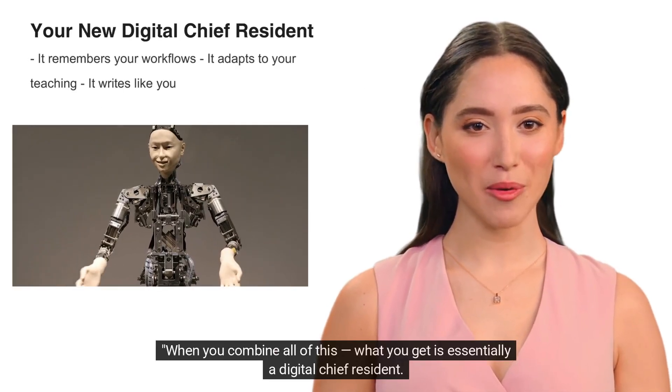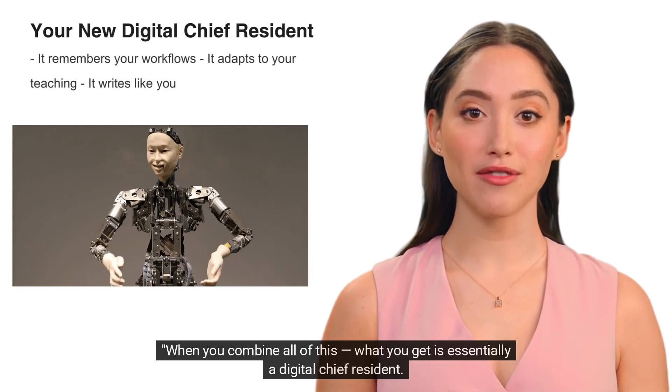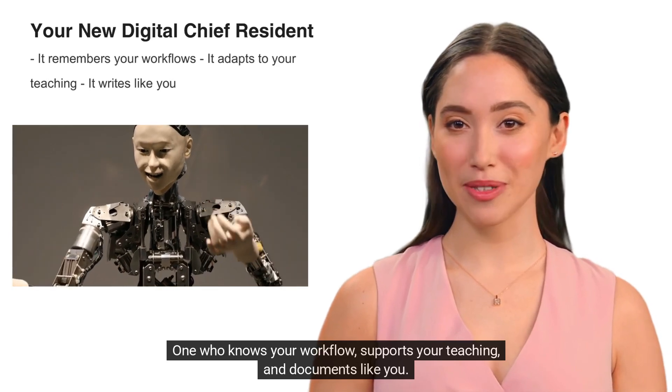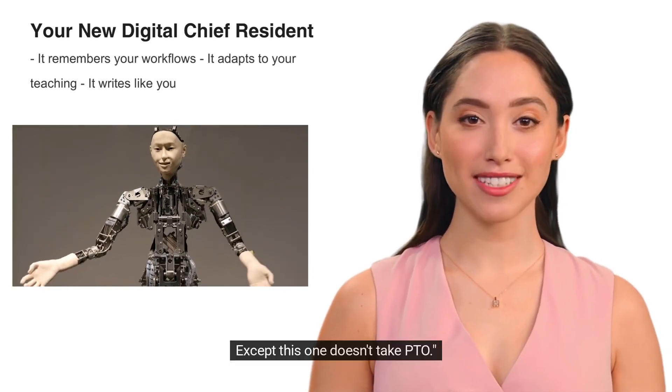When you combine all of this, what you get is essentially a digital chief resident — one who knows your workflow, supports your teaching, and documents like you. Except this one doesn't take PTO.